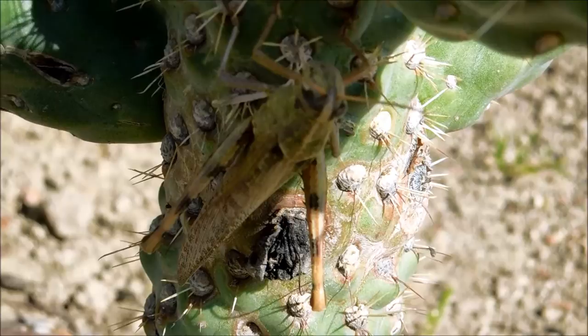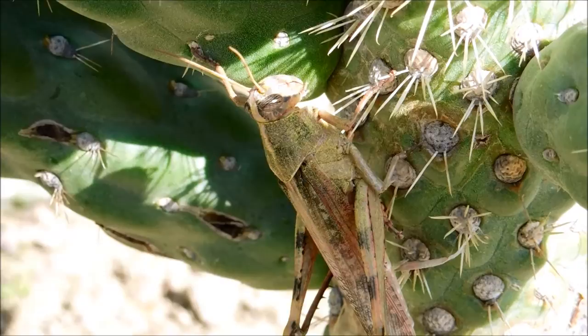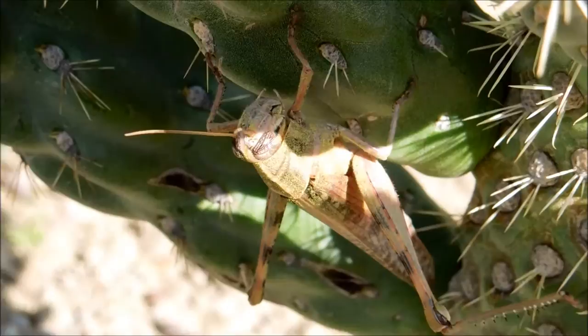This grasshopper is native to the southwestern United States from California to Texas and also occurs in Mexico. Here we see it living in the desert, but it also lives in woodlands and lower elevation mountainous areas. Here we see it acting like a dead leaf, the same way a walking stick does.